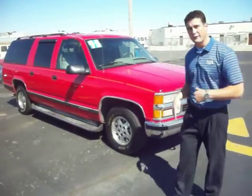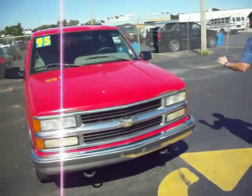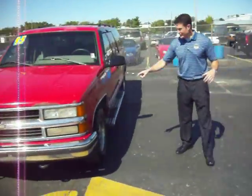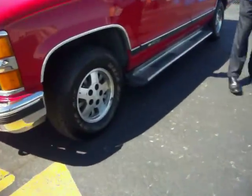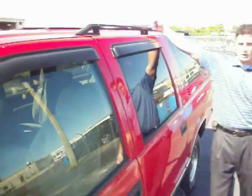Underneath the hood we have a 5.7 liter V8 engine, so plenty of pulling power really. We have alloy wheels, a good set of tires with a lot of tread on them. Running boards. A roof rack with rails so you can stow some luggage there.